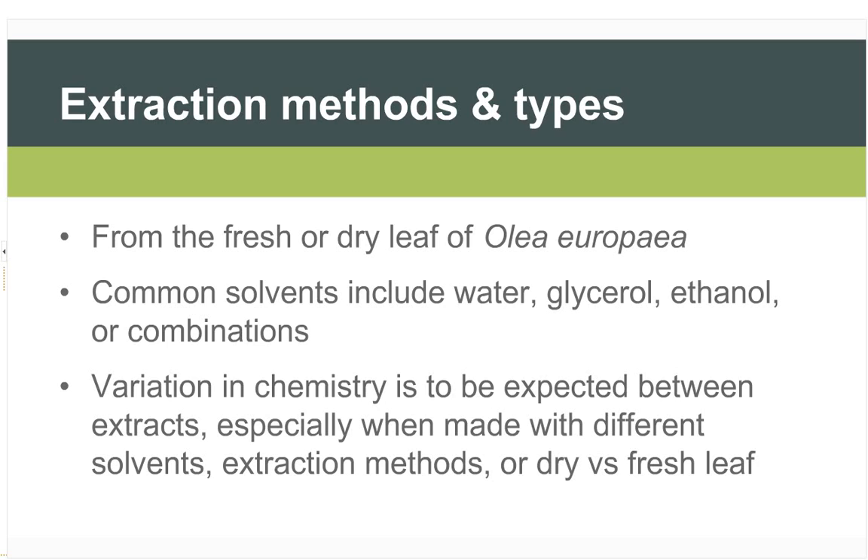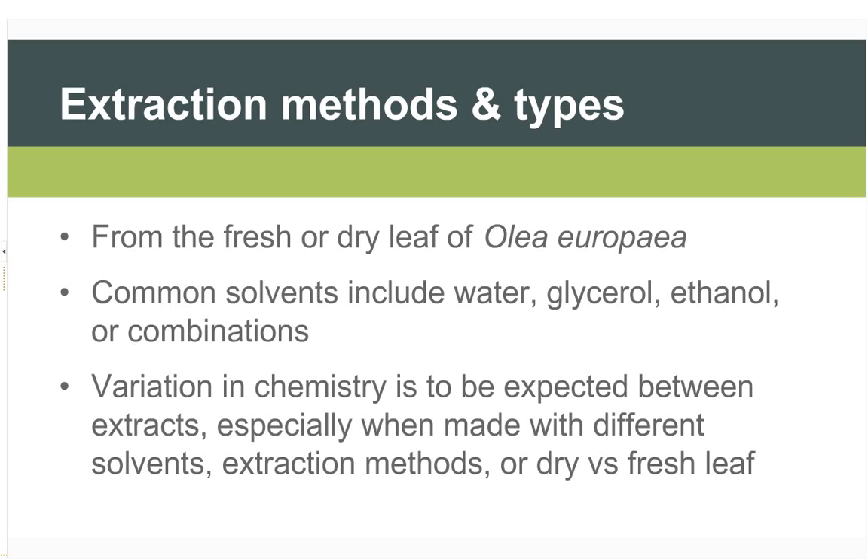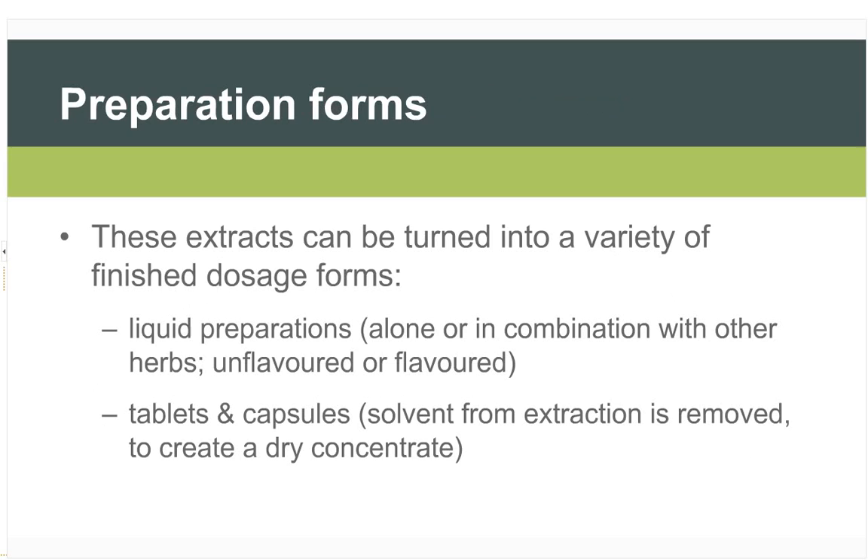What is olive leaf extract? It is extracted from the fresh or dry leaf of Olea europaea, and the chemistry varies depending on whether fresh or dry leaf is used, as well as the solvent — most commonly water, glycerol, ethanol, or combinations thereof. Once extracted, it can be turned into finished dosage forms including liquid preparations — sometimes combined with other herbs, flavoured or unflavoured — or it can be turned into a dry extract and encapsulated or put into tablets.